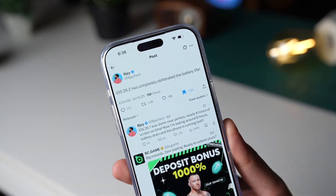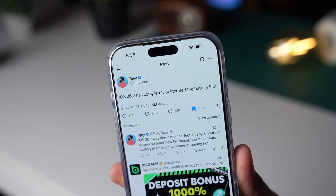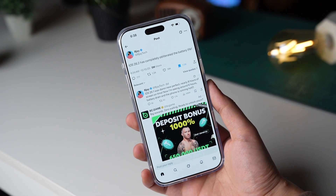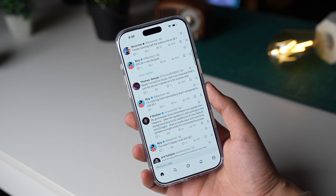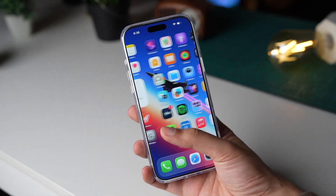For example, this user on X mentions that iOS 26.2 has completely obliterated battery life on his iPhone. He also mentions that iOS 26.1 was nearly perfect in terms of battery life performance. But now he is getting around 6 hours of screen-on time, which is down from 8 hours of screen-on time.